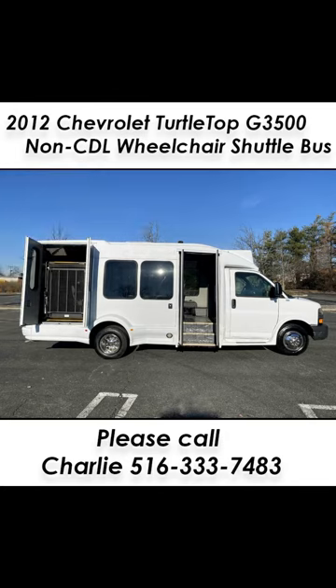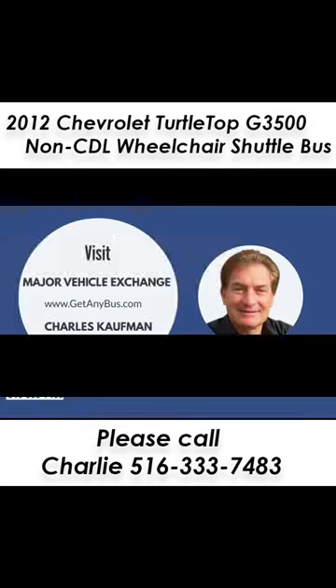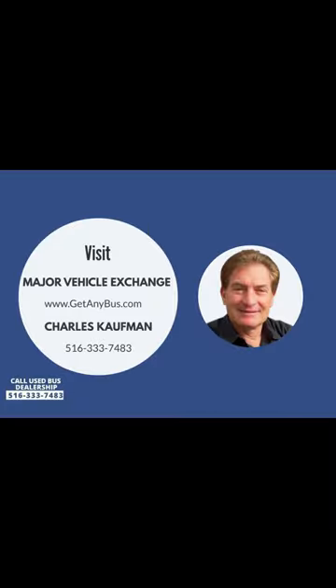Perfect for tours, charters, commuter shuttle services, churches, adults, schools, hotel shuttle runs, and much more. Please call Charlie at 516-333-7483 or visit us at www.getanybuzz.com.